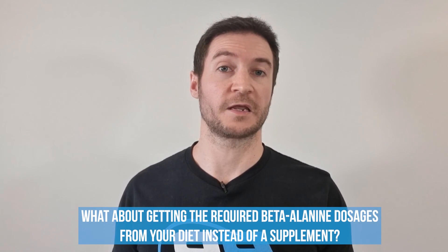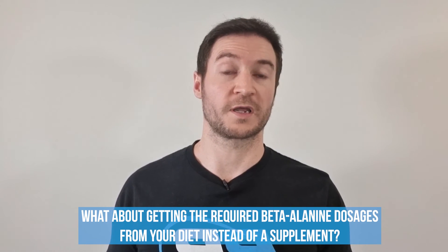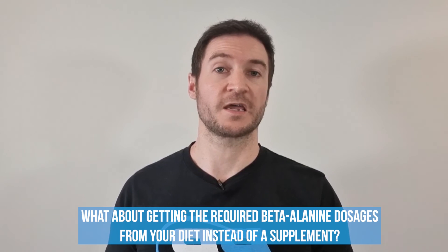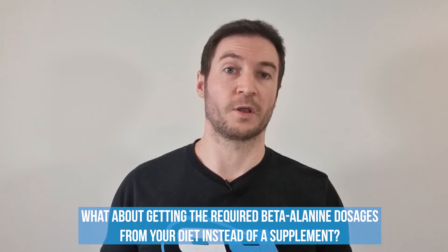What about getting the required amount of beta-alanine from your diet instead of a supplement? You'd have to eat well over 1 kg of most meats consistently each day to get the required daily dose of beta-alanine, hence making the supplement form a lot easier to ingest.